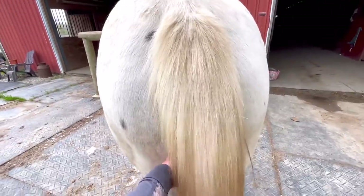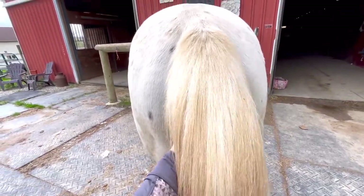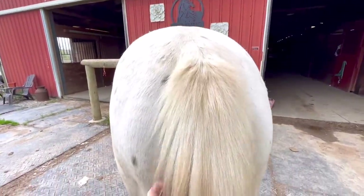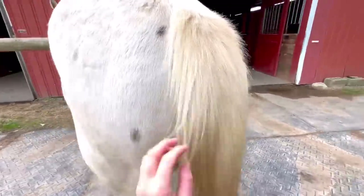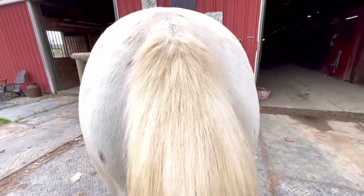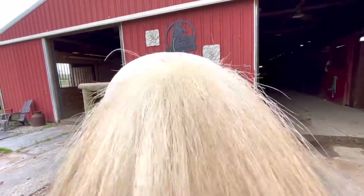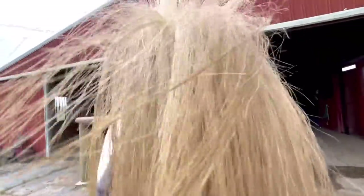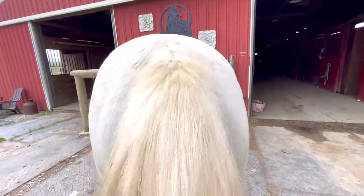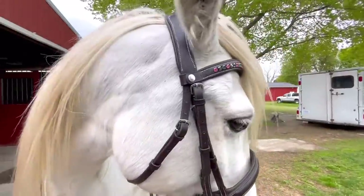What I'm going to do here is just some tail lifts slowly. You want to set your hand under the dock of the tail gently — some horses are resistant to it. I can feel he has a little bit of tension in here, so I'll just lift up slowly. You can go higher and do this about 10 times before heading out.